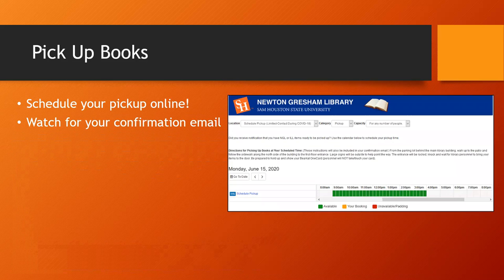As soon as our staff have retrieved the book for you, you will receive an email inviting you to schedule a pickup time. Follow the link and use the simple calendar interface to book a time. Pickups will be available from 9 a.m. to 4 p.m., Mondays through Fridays.